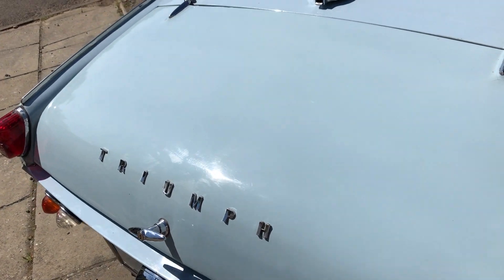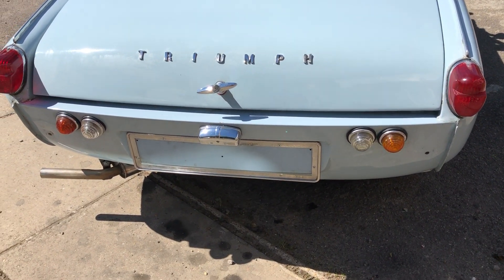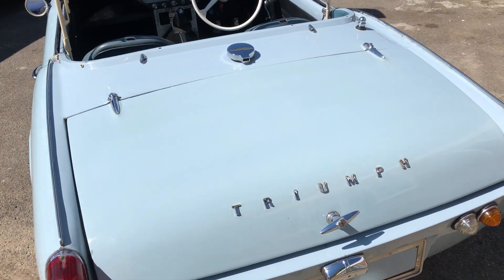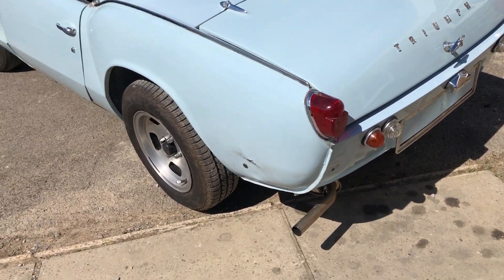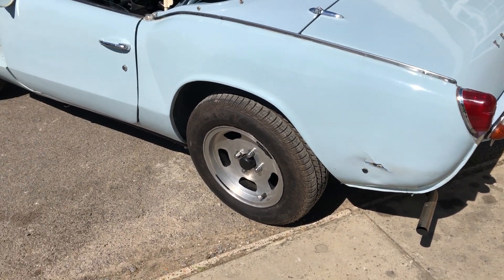The boot lid is fibreglass and matches in quite well actually. Steel boot lids are a nightmare to try and get — you do see them come up again but not too often. It's also got period slot alloys.